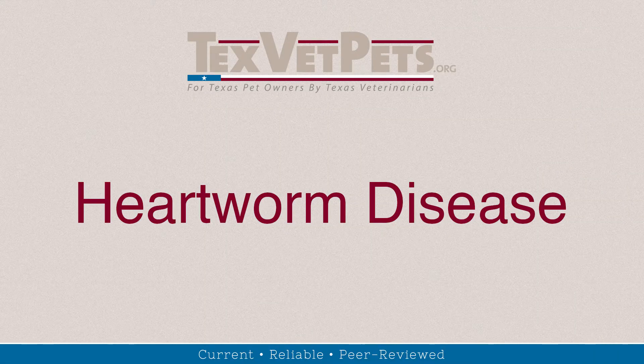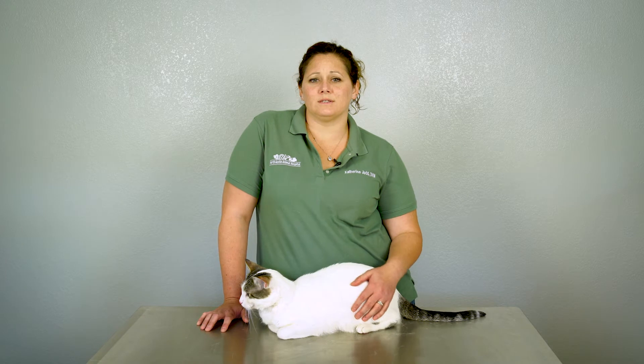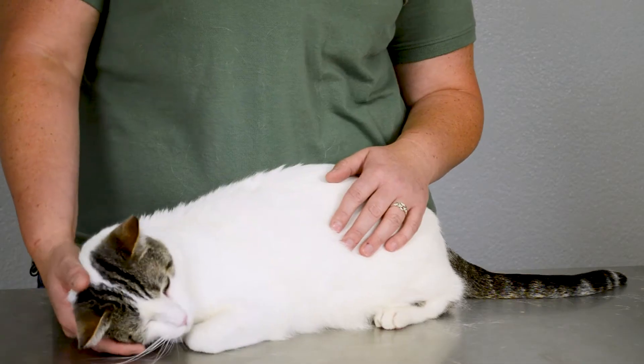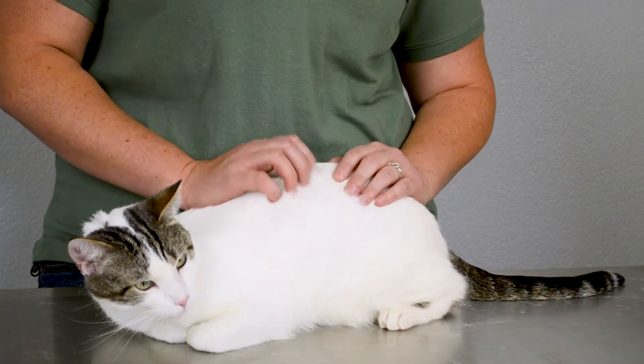An animal with this disease has parasites in its bloodstream. Adult worms live in the major vessels that connect the heart and lungs. When the number of heartworms is large, the heartworms will also live in the heart. It can be very difficult and costly to treat an animal affected with heartworm disease and can be fatal if left untreated.